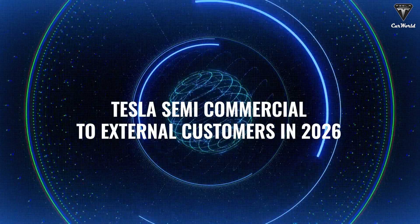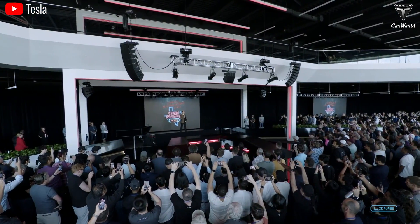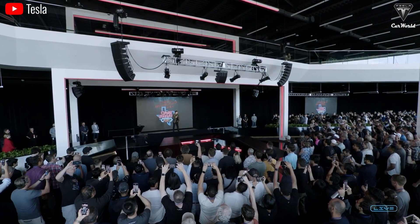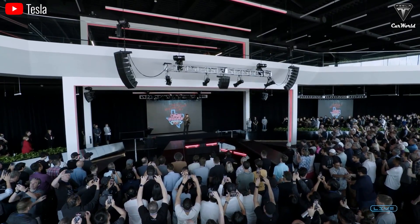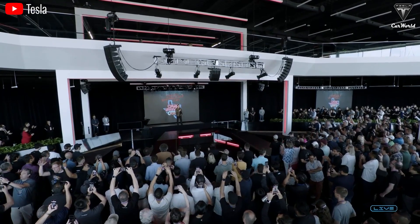Elon recently confirmed at Tesla's shareholder meeting that the company will start selling its electric trucks to external customers by 2026. This means Tesla won't be delivering trucks only to large shipping companies — anyone is going to be able to buy a big rig. Thanks to Tesla's vertical integration and the challenges they've recently tackled, producing the semi will be more streamlined. Dan Priestley also mentioned that Tesla will develop multiple configurations of the semi, allowing buyers to choose based on their needs — a standard or long-range version along with various options for range and performance. High performance means lower weight and cost of batteries, which translates to a cheaper product and more benefits for customers.